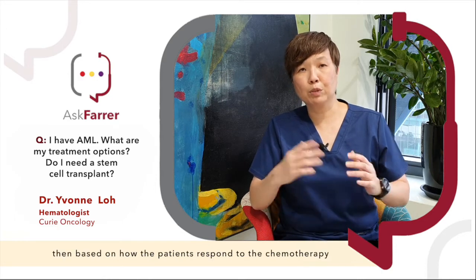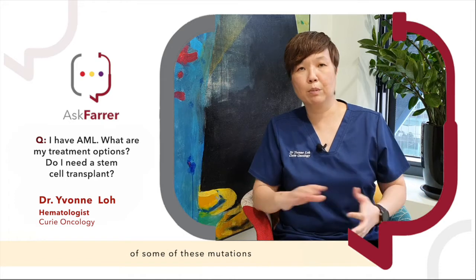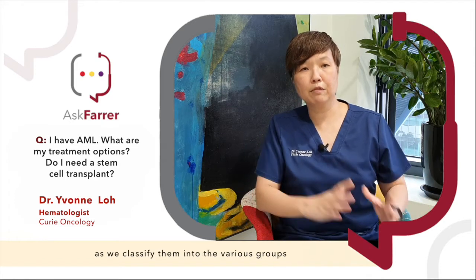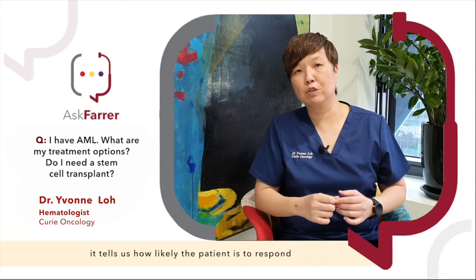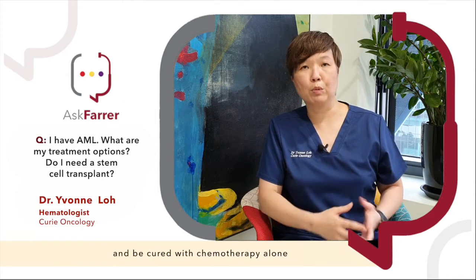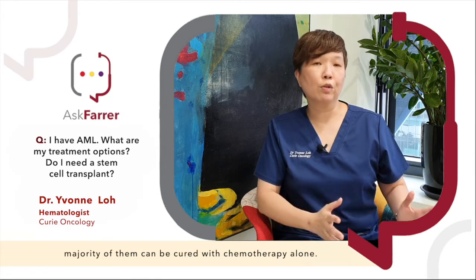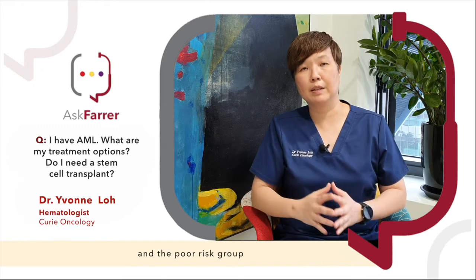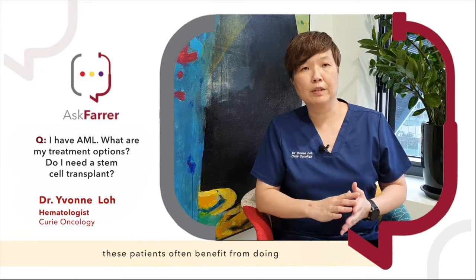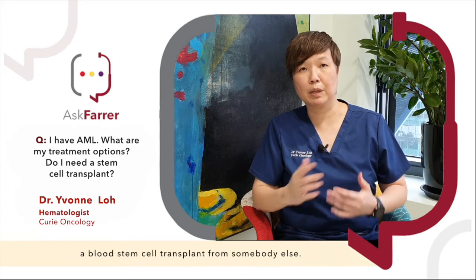Based on how the patients respond to chemotherapy, as well as the presence or absence of some of these mutations, as we classify them into the various groups, it tells us how likely the patient is to respond and be cured with chemotherapy alone. For patients in the good risk group, the majority can be cured with chemotherapy alone. On the other hand, those who fall into the intermediate risk and poor risk groups often benefit from doing a blood stem cell transplant from somebody else.